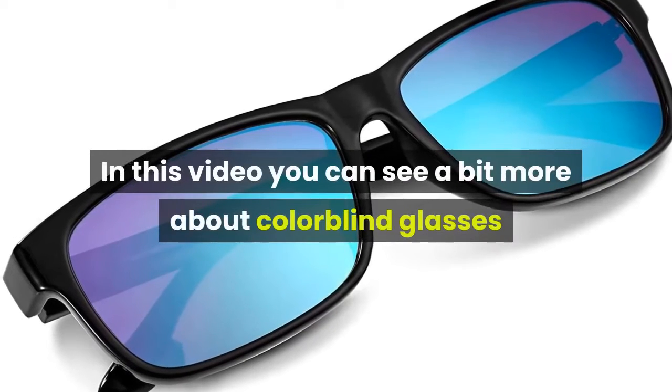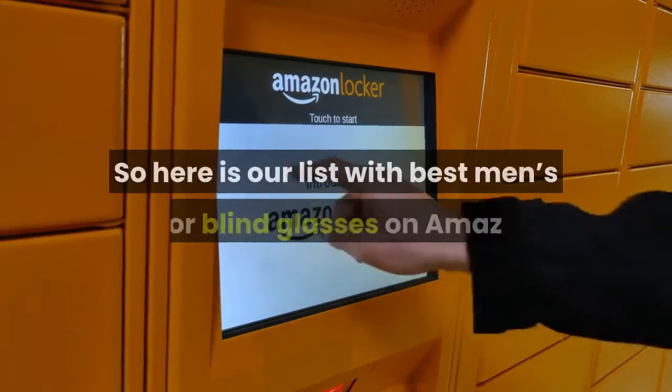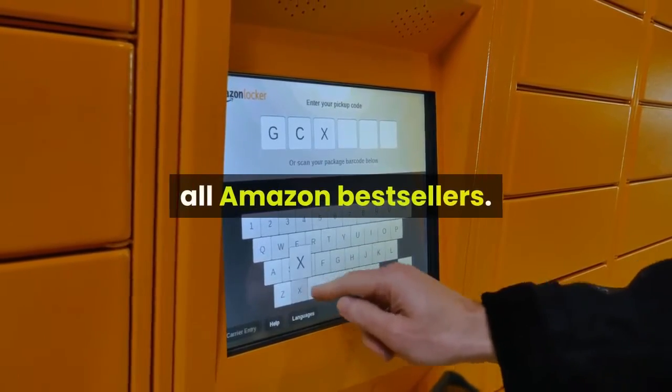In this video you can see a bit more about color blind glasses and how they work — please have a look. Here is our list with the best men's color blind glasses on Amazon, all Amazon best sellers.